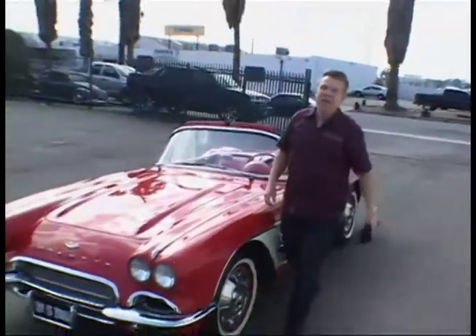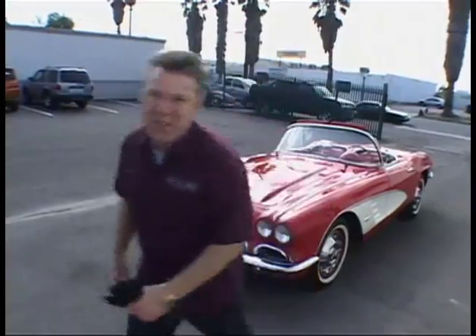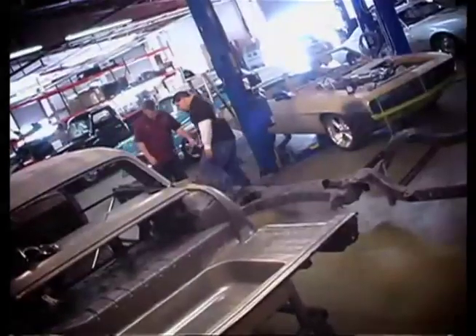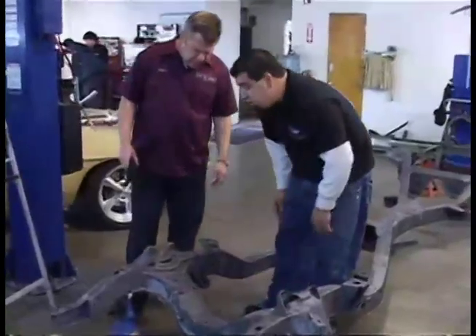We've got more than enough sheet metal to keep us busy for a long time on the 64 Impala. The chassis had a lot of factory sludge and nasty welds, so we wanted to run it down.